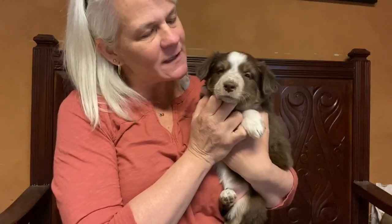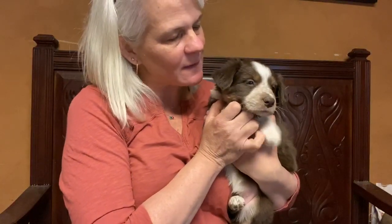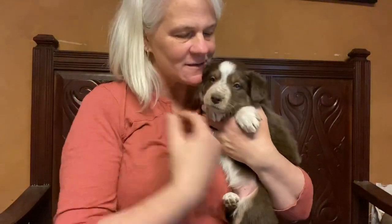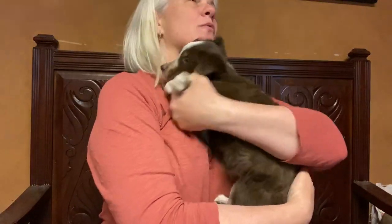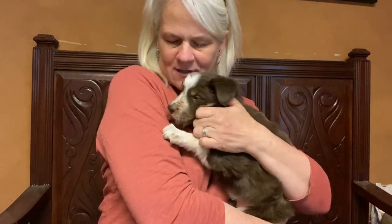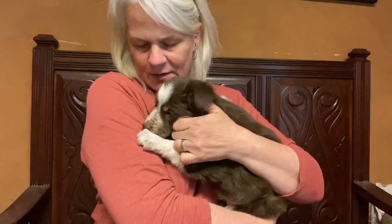This little girl is very, very bonded to people. She absolutely loves to chase my feet — I'm sure you've seen in some of the videos how she is constantly around me. She also loves to snuggle. That's probably the biggest thing that she likes to do at this stage. She'll just kind of get right into that nice warm spot and snuggle right in.